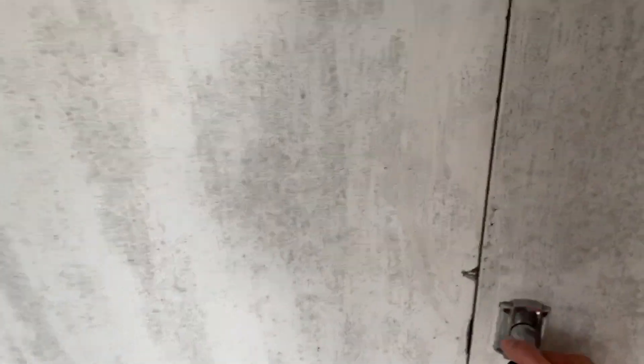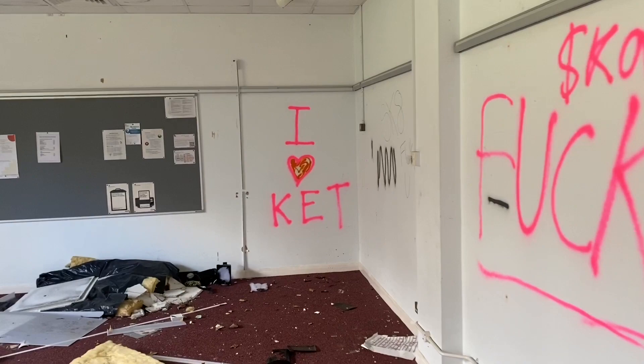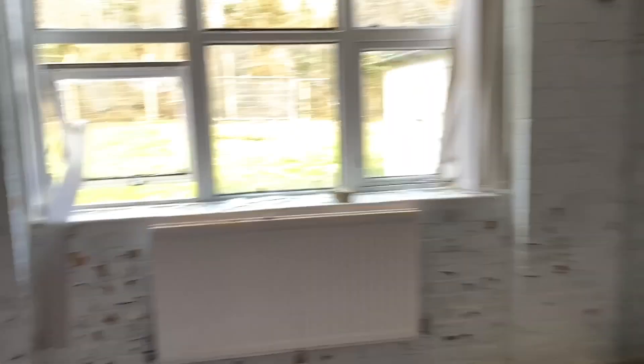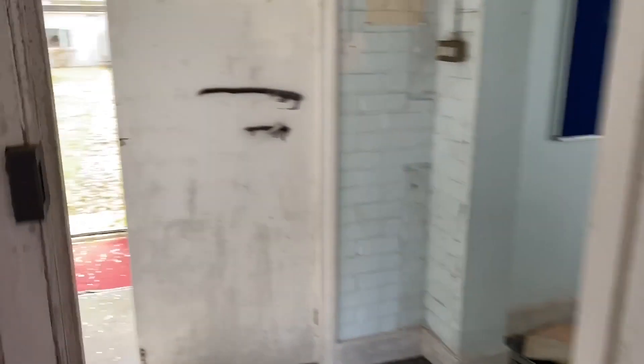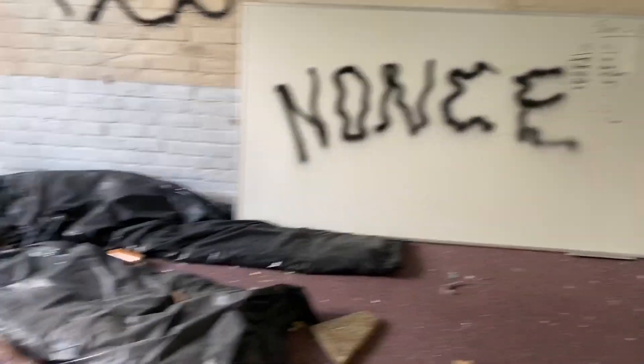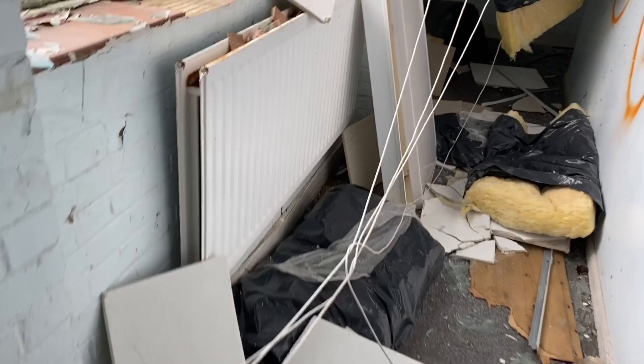Let's see if this door's open - just about. Right, it's pretty smashed up in here but I'll take you for a walkabout. I love it - what a classic graffiti, absolutely original. Not a lot in this room. Let's see what else we've got - all the insulation's down off the roof. Now this building has been abandoned for a good year or two.